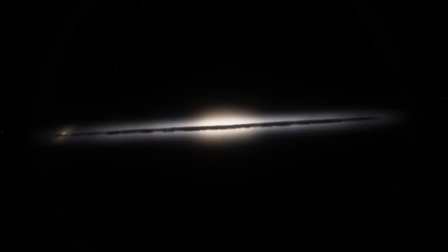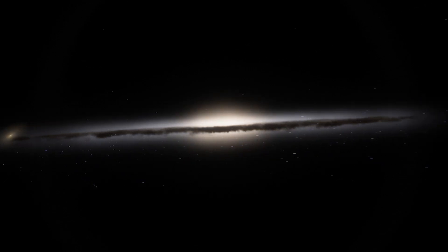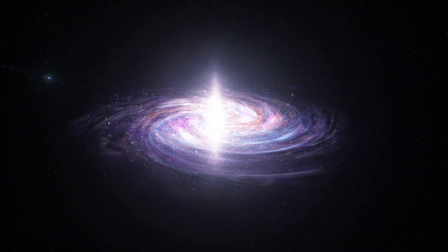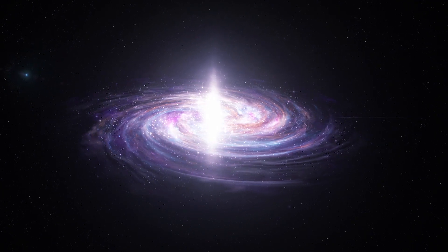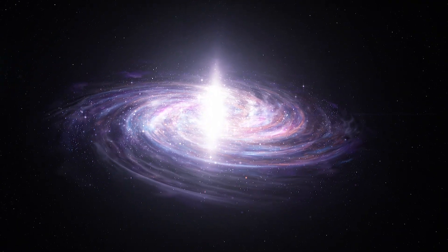According to recent Hubble observations, galactic halos are more massive and complicated than scientists thought. These large spherical halos of gas surround all galaxies. They reach vastly farther than the main population of stars, a bit like a galactic atmosphere.